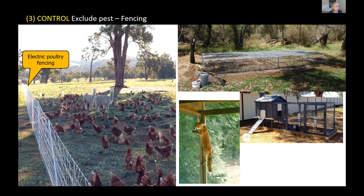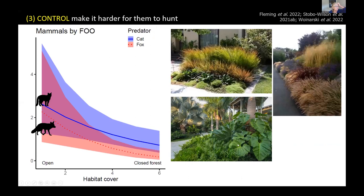Thinking outside the box: diet analyses show a disproportionate number of species that live in open areas appear in fox and cat diets. Simply put, foxes and cats are much more efficient at hunting prey in open areas, while animals in closed forests appear less often in their diets. This means dense plantings in gardens could protect native species — people could put in dense garden plantings to help protect the wildlife in their gardens.